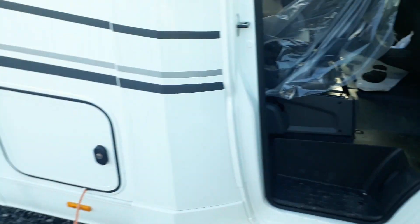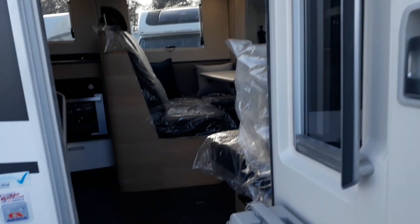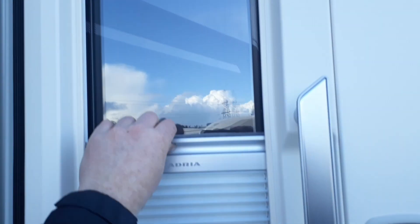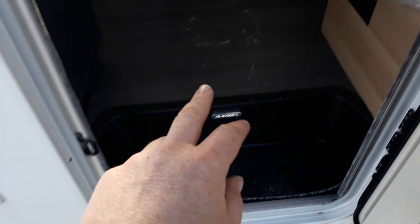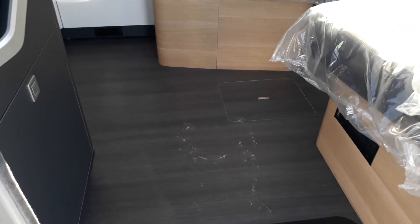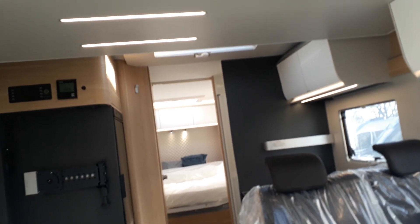Going through the habitation door — double-locking top and bottom, centrally locked, really chunky and wide. There's a concertina blind, a bin with a carry handle, an electric step that retracts when you start the engine, a fly-screen door, and a light-up Adria badge. The Matrix previously had steps up and down; the new 2021 body shell gives you a single flat floor all the way through, which is a lovely improvement, with a heat vent under the floor.